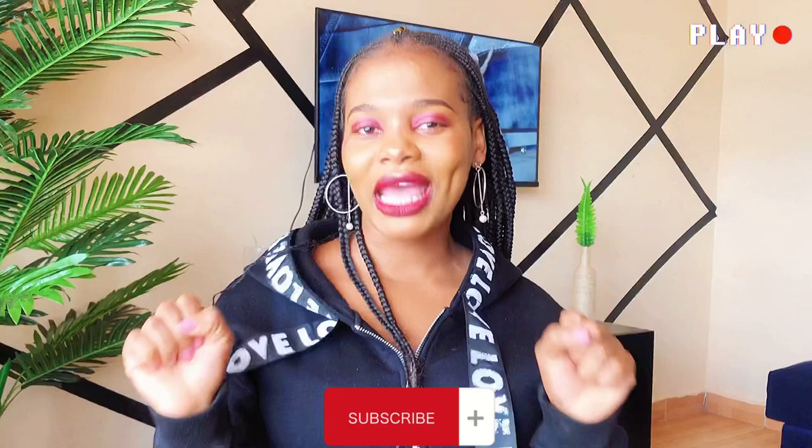If you have never seen this face before, go ahead and subscribe — I'm giving you five seconds: one, two, three, four, five. Thank you for subscribing, you are the GOAT!